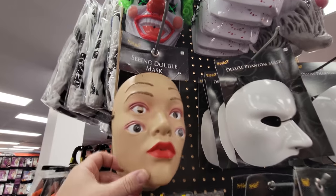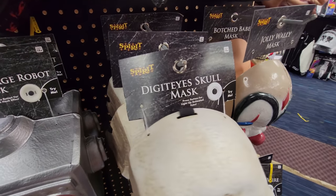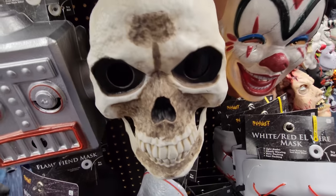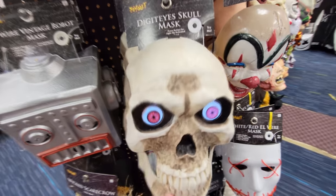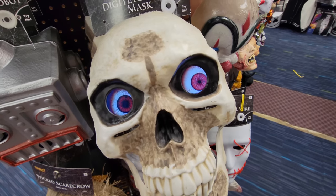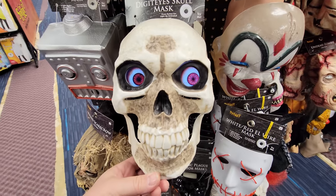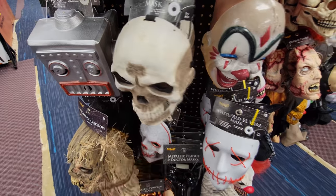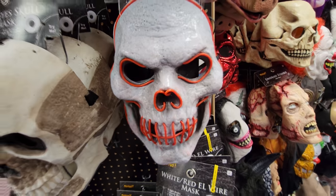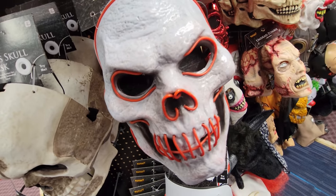Look at this - it's called Seeing Double. She has two sets of eyes. Here's one of those digital eyes skull masks - you press the button and their eyes move. Here's one called the El Wire Doom Mask. Oh, that's pretty cool - that would look awesome in the dark. Those wires are flashing. I don't see any more Michael Myers masks or Pennywise - that's kind of what I was looking for over here.